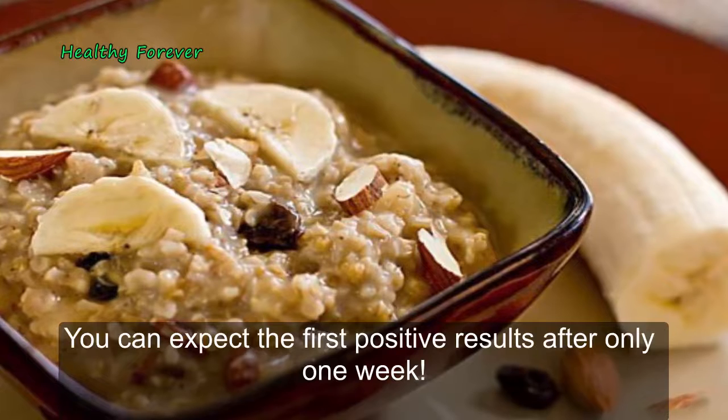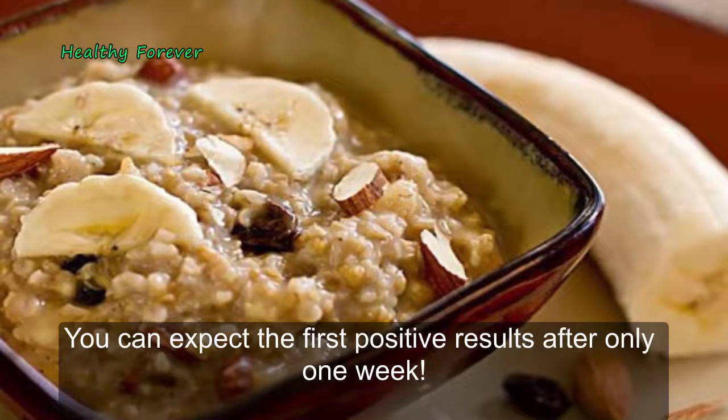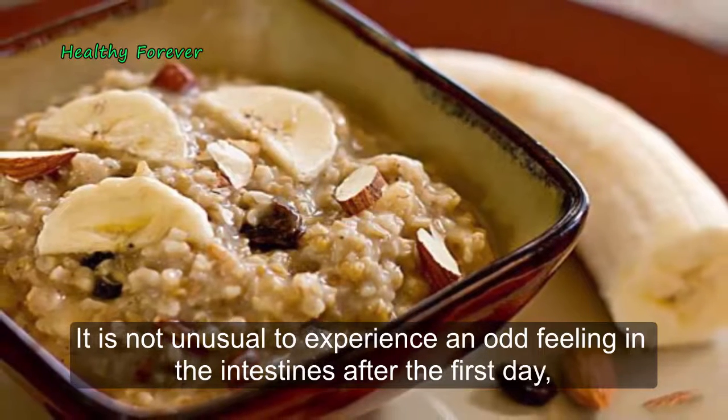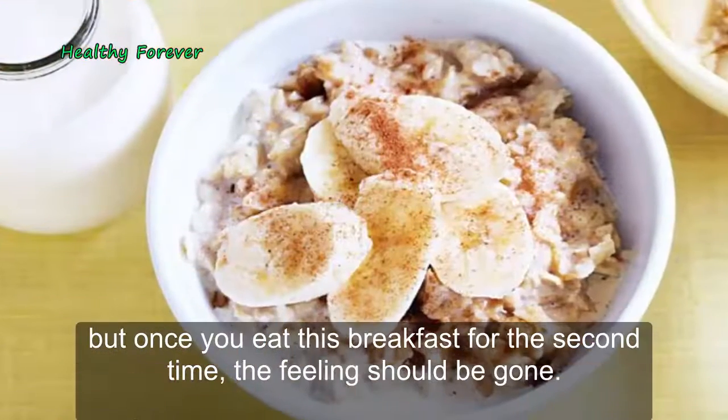You can expect the first positive results after only one week. It is not unusual to experience an odd feeling in the intestines after the first day, but once you eat this breakfast for the second time, the feeling should be gone.